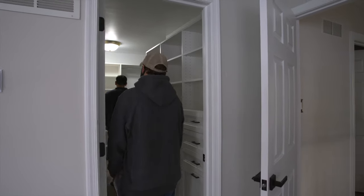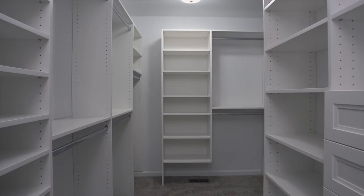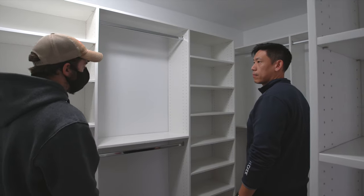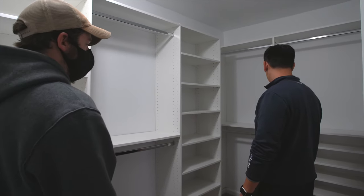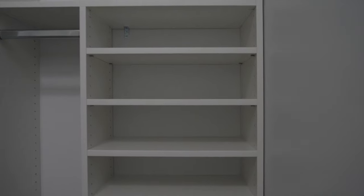Now is the moment you have been waiting for. You can see how your vision has come to life and begin the process of moving in. You can also take comfort in the fact that the Closetworks will be your partner going forward, because your custom job, designed, manufactured, and installed by the Closetworks Inc., comes with a lifetime limited warranty that is the best in the industry.